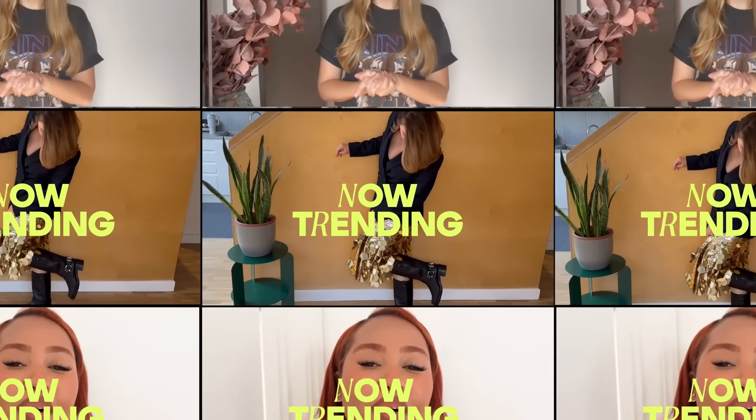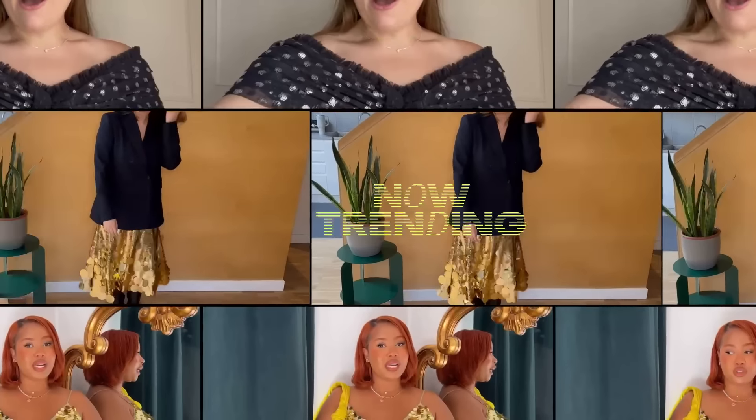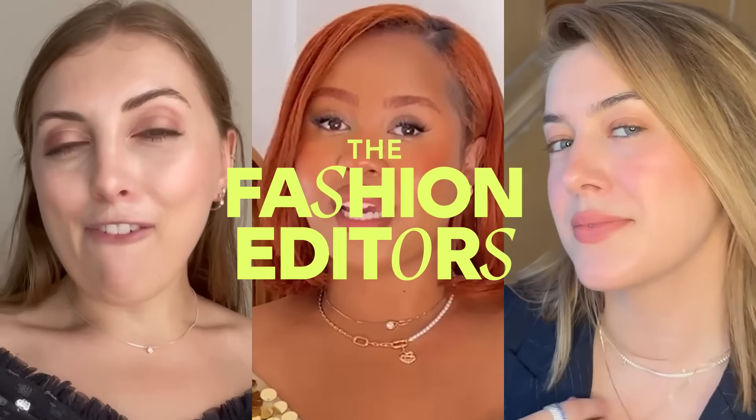Hey, welcome back to Now Trending, where we road test the trends you've been favoriting. Make sure to subscribe to Cosmo UK for more videos just like this.